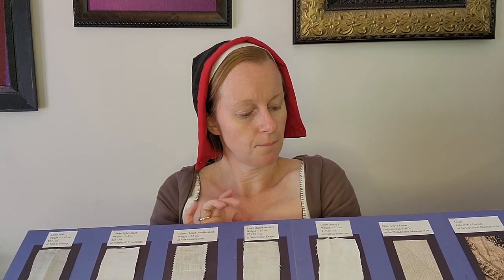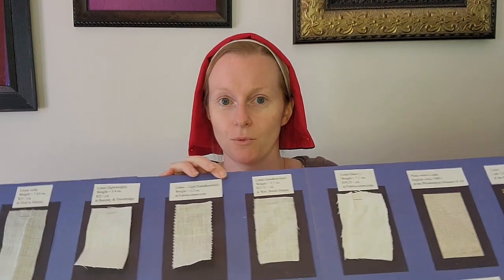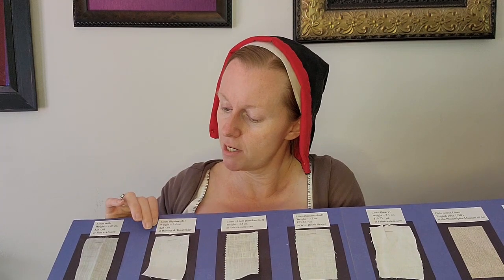Most of the linen that I've embroidered on is from Fabric Store. I have used both the handkerchief and the heavyweight — the heavyweight is 7.1 ounces and the handkerchief is 3.7 ounces per yard. I've embroidered on both and I like both. The main thing for me when embroidering on linen is: can I see the holes? Is it easy for me to see the holes so I can embroider?